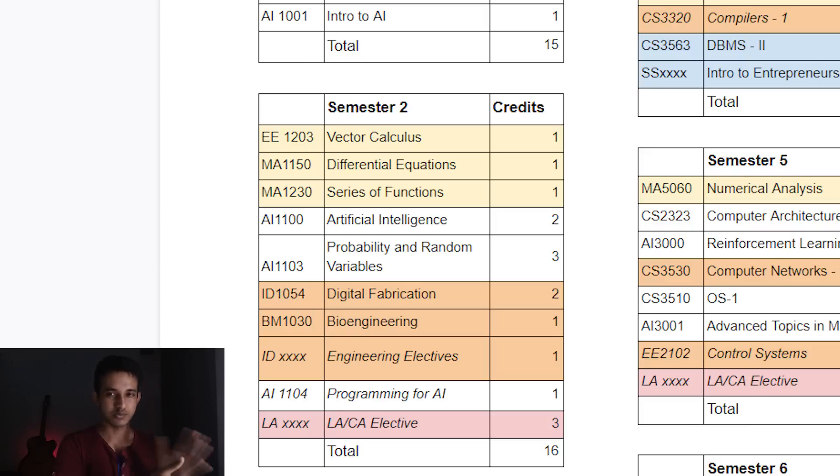For engineering electives, you'll have an ID course and a basket of options to pick from. There's also Programming for AI, which we didn't have, and an LA or CA elective — Liberal Arts or Creative Arts. You can find really interesting options like manga drawing, spoken Japanese, pottery, poem writing, or movie critiquing. One difference: we had Introduction to Data Structures in second semester, but you'll have that in third semester now. Data structures is a really important topic regardless.